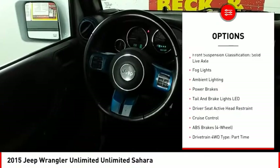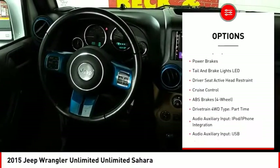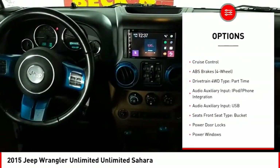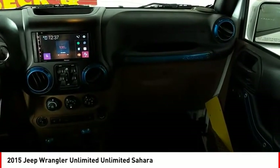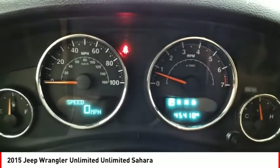Stability Control, Front Suspension Type: Multi Link, Roll Stability Control, Daytime Running Lights, Front Suspension Classification: Solid Live Axle, Baud Lights, Ambient Lighting, Power Brakes.